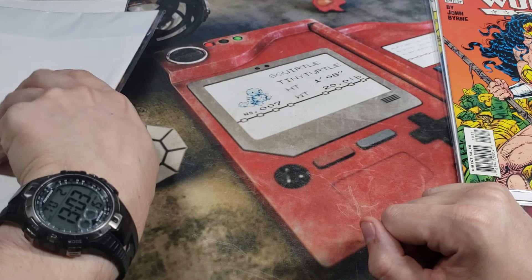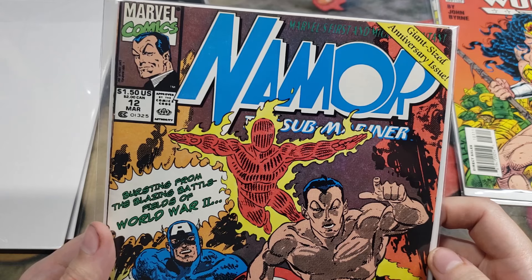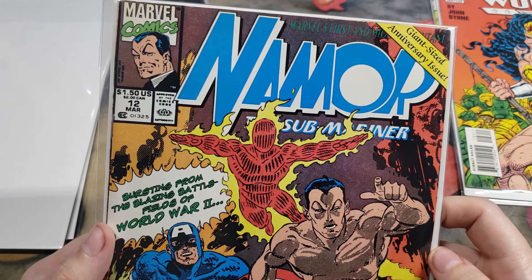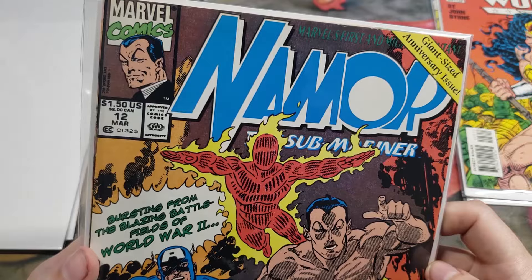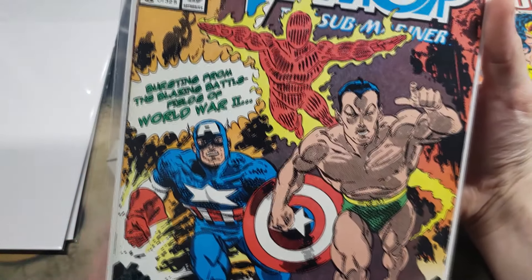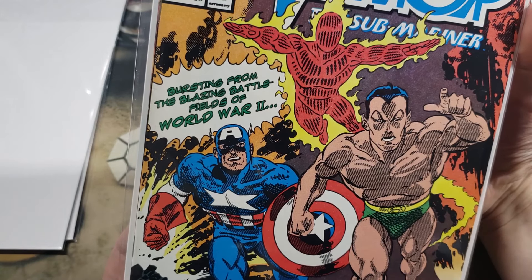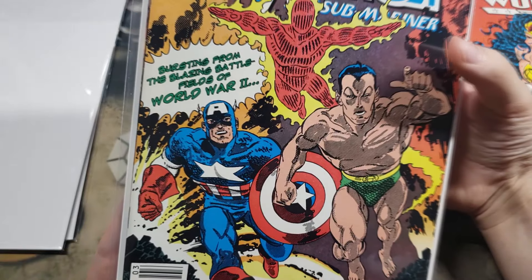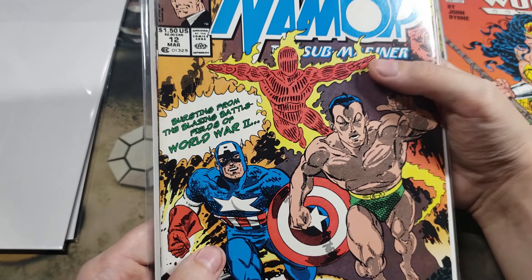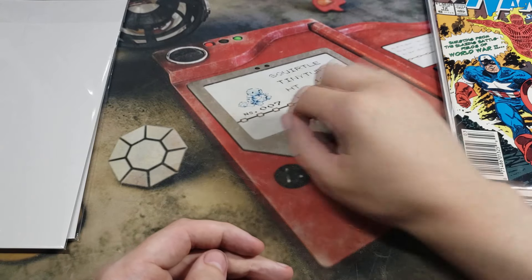Number three in box number two is Namor the Sub-Mariner, number 12 — giant-sized anniversary issue. The Invaders fight again, bursting from the blazing battlefields of World War II. That is pretty cool. So we got Sub-Mariner, Captain America... and I'm drawing a blank on the third character. That's very cool.